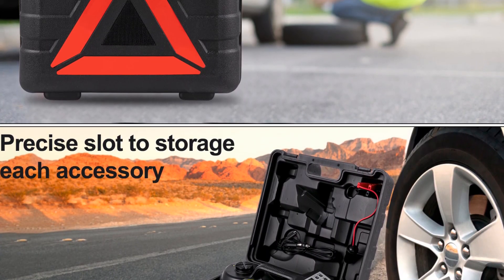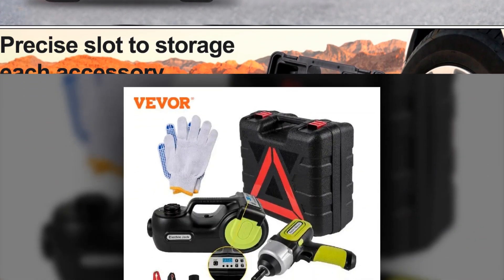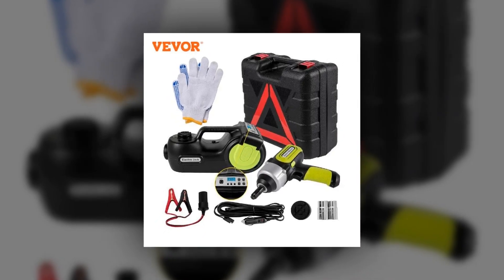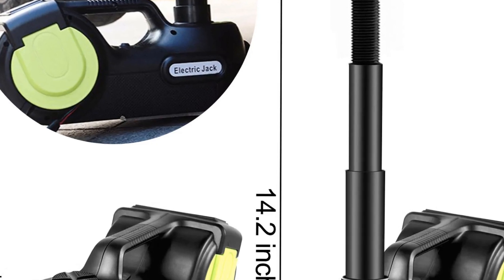The inclusion of an impact wrench and LED light enhances functionality, ensuring efficient tire changes even in low-light conditions. Portable and efficient, this kit is a must-have for any car owner looking for a reliable and convenient car repair solution.